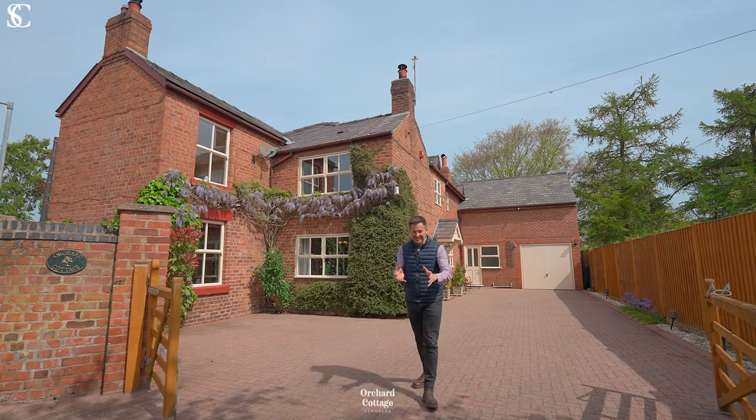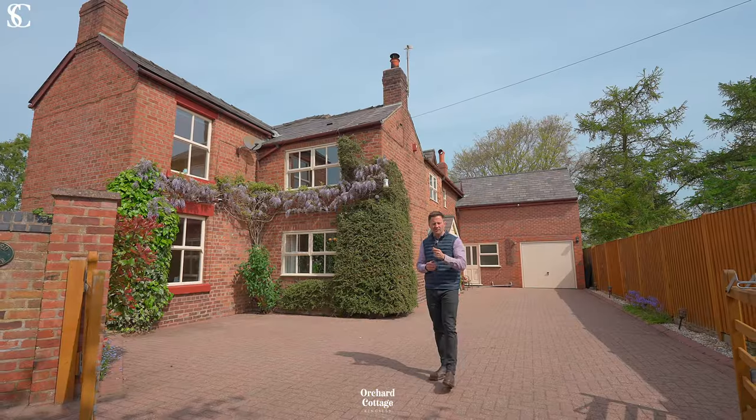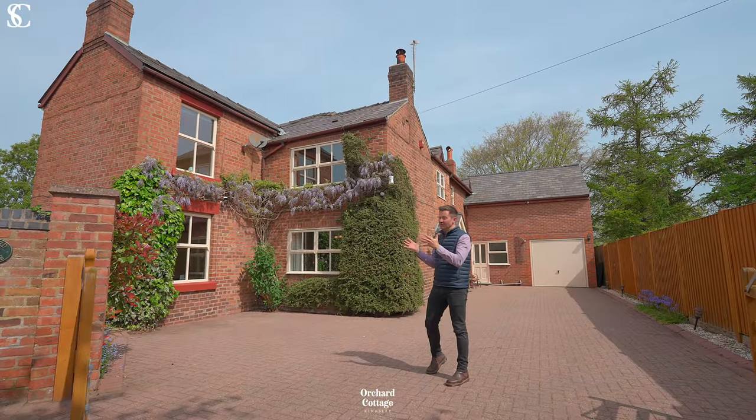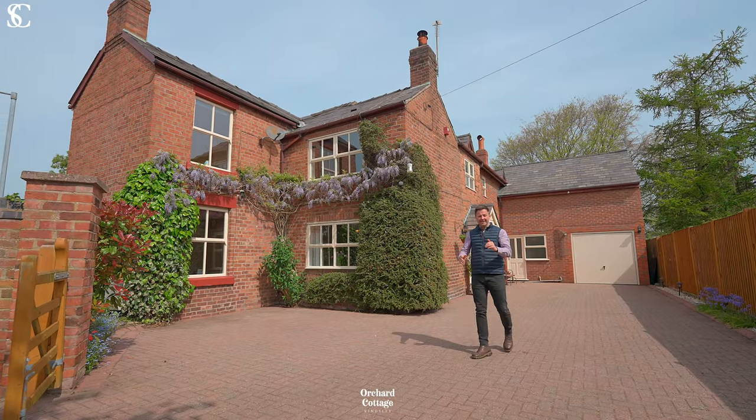Welcome to Orchard Cottage in Kingsley. Set on a quiet lane in a central position is this beautiful extended cottage with a large garden. Let's take a look around.